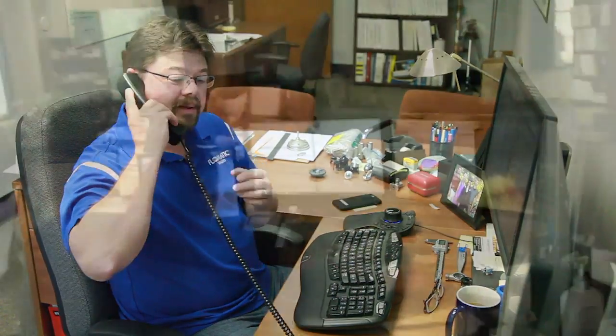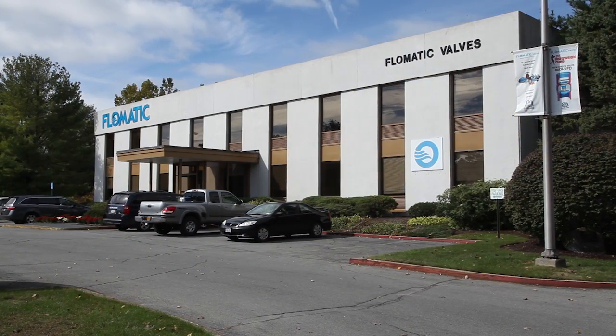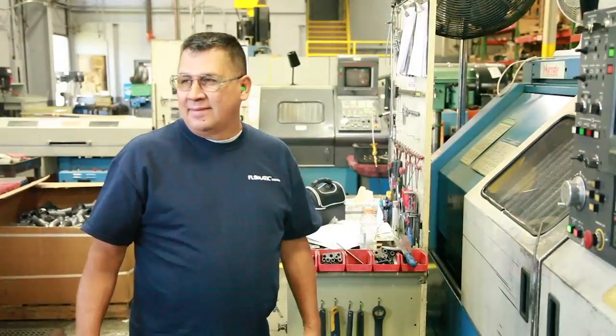Flowmatic has developed a business culture for over eight decades that is passionate about addressing and serving the customer's needs for high-quality valves built to last. When your reputation is at stake, Flowmatic is the best choice. Our valve products make your products work much better.